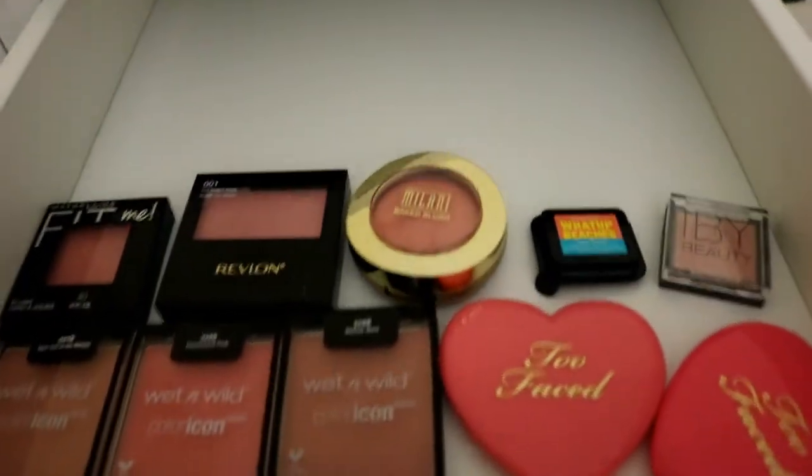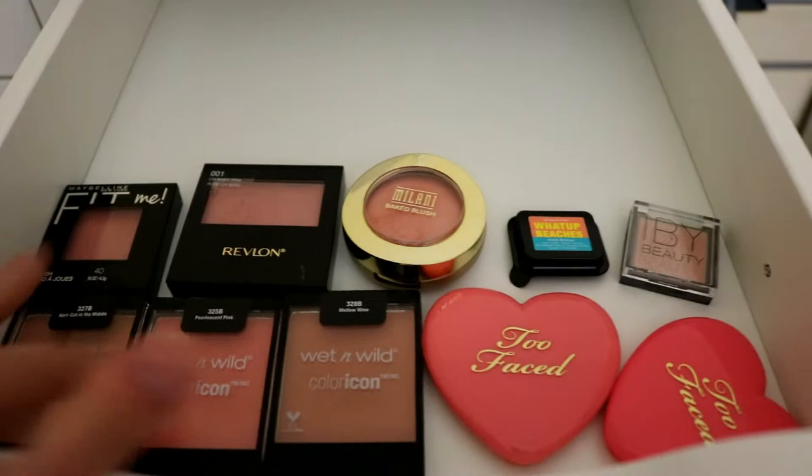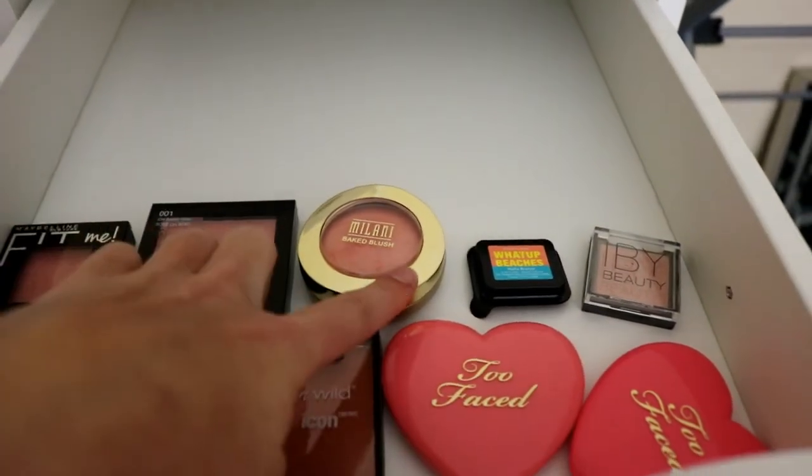This is just my blushes: Wet n' Wild, Too Faced, Fit Me, Revlon, Milani, and some samples.